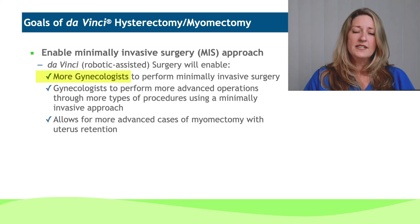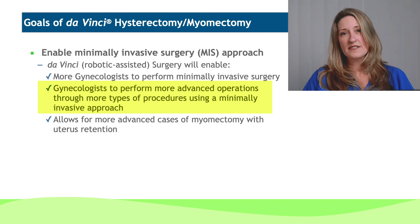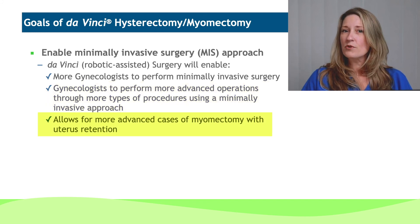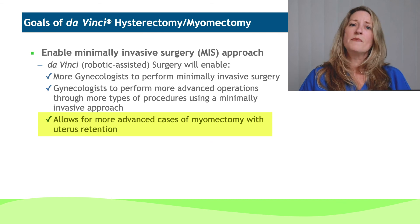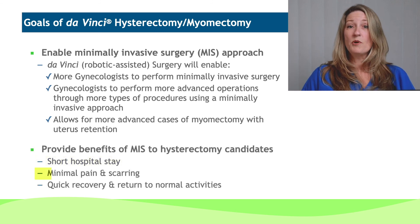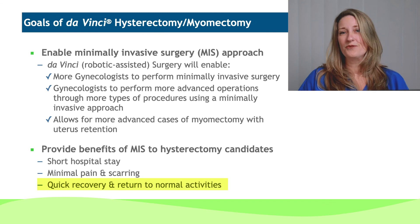Just as a summary, the goals of the da Vinci hysterectomy, myomectomy, as well as endometriosis resection: it allows more gynecologists to perform minimally invasive surgery, as well as advanced operations through these tiny little incisions that allow patients to get back to their normal activities quickly. It also allows more advanced cases of fibroid removal or myomectomy to be performed in order to maintain fertility, or just maintenance of the uterus itself, through these tiny incisions. Hysterectomy candidates can expect a shorter stay in the hospital, minimal pain and scarring, and quicker recovery to those normal activities.